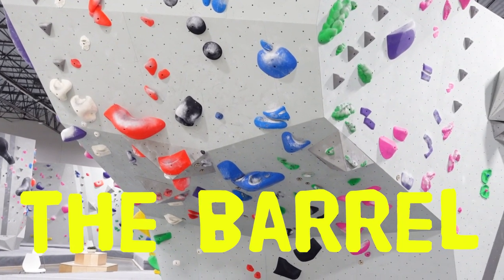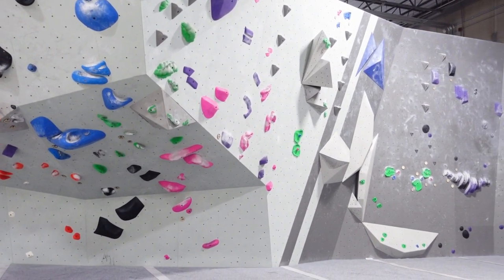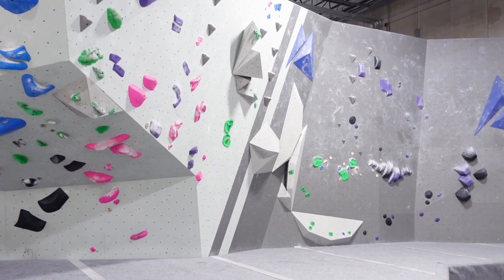Rounding the corner here we have the barrel, and this is an extremely overhung wall that goes into some more comp-style looking problems, or maybe they're like mystery goods — I'm not super sure. If you go to Iron City Boulders, let me know in the comments. Let's go ahead and try this green.